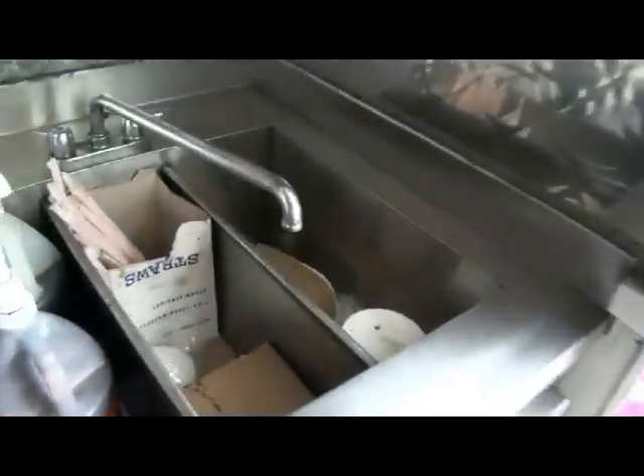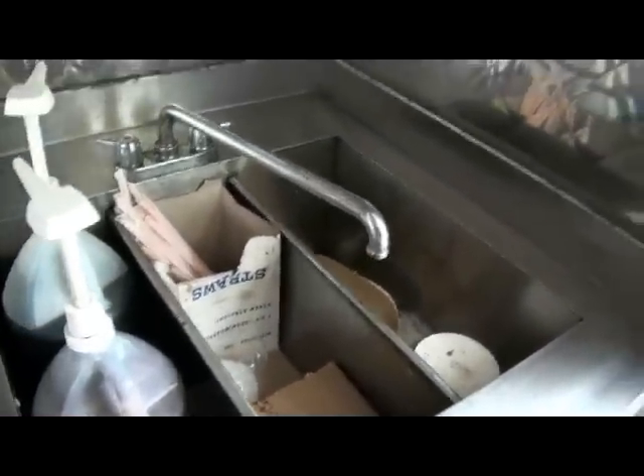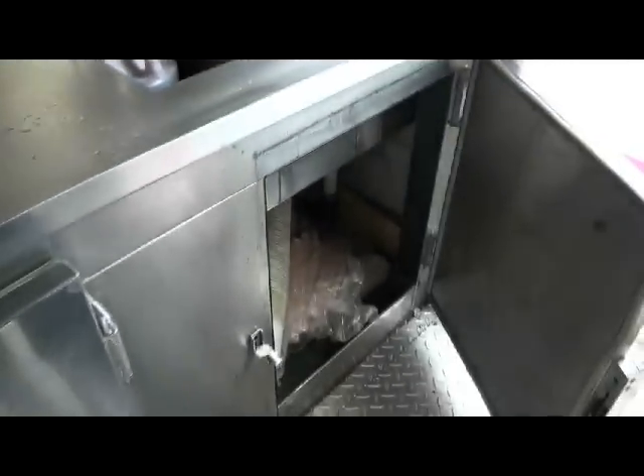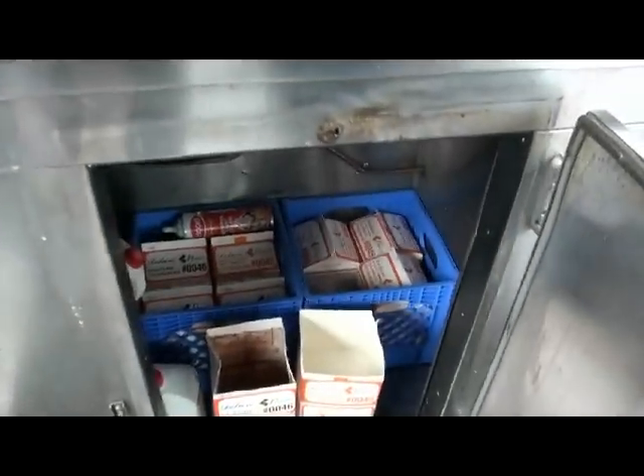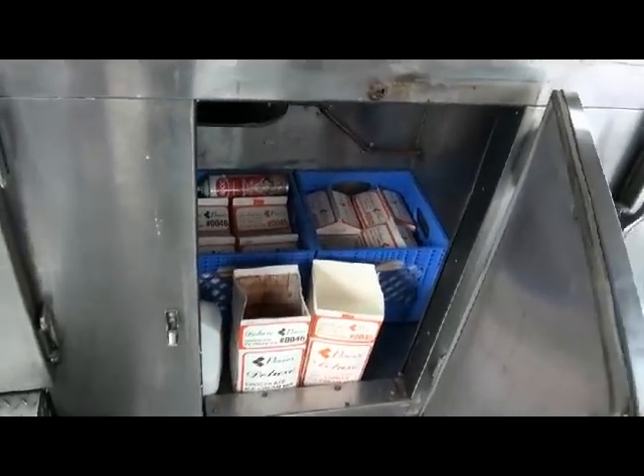Back here we have a three-bay sink to wash your hands and wash the parts. Down here we have a storage compartment for all your dry goods. And here we have a double refrigerator door — refrigerates all your soda, water, mix, milk, and cream.